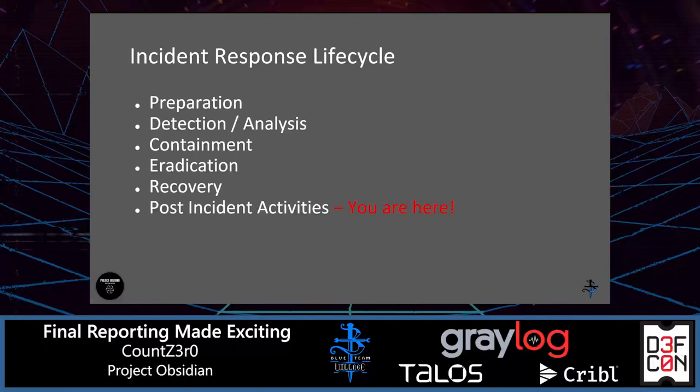Let's talk a little bit about the incident response life cycle. You've probably seen this if you've got any of the other talks or pre-recorded videos, content for Project Obsidian so far. Final reporting falls into the post-incident activities — that's where we are now. This is where we're going to wrap up the information gathered throughout the incident and the activities performed, as well as making sure we successfully communicate the needs and any after-action activities that need to occur.